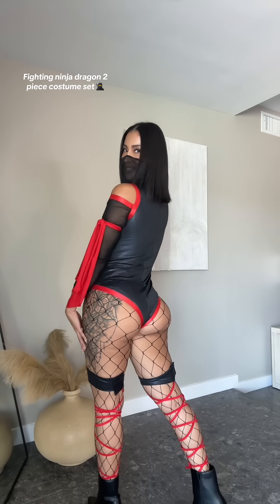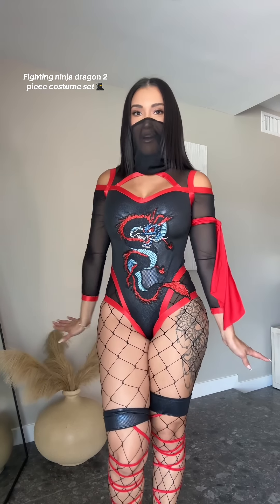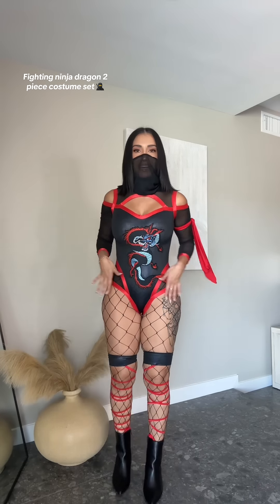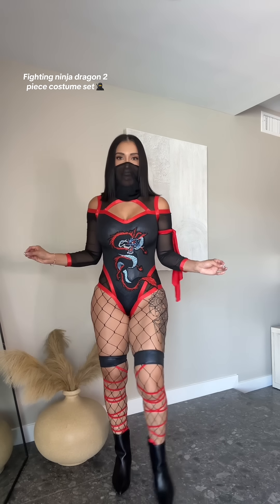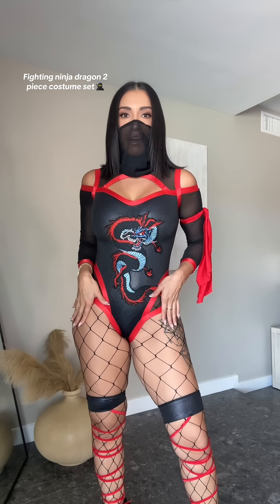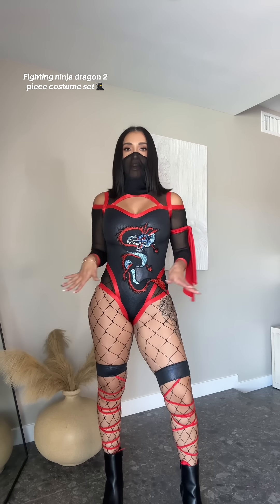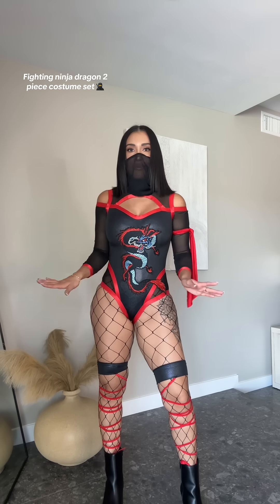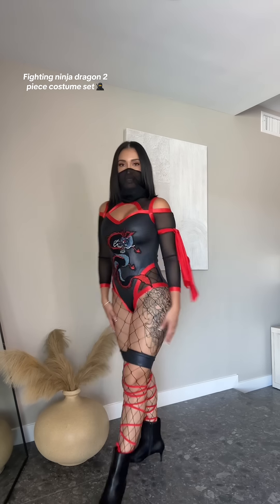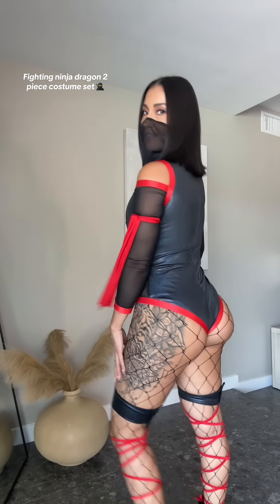Last but not least, we have this super cute Fighting Ninja Dragon two-piece costume set. You could never go wrong with a very cute ninja costume. I love getting these because they're just super cute, and it also comes with more than two things — it comes with the mask, the bodysuit, this arm wrap, and then it also comes with the leg wraps right here. You could honestly wear this without fishnets if you want to, but I like the fishnet look. I paired it with some boots, and it's such a cute costume. I love the dragon that it has right here.